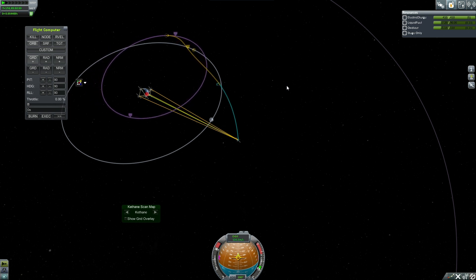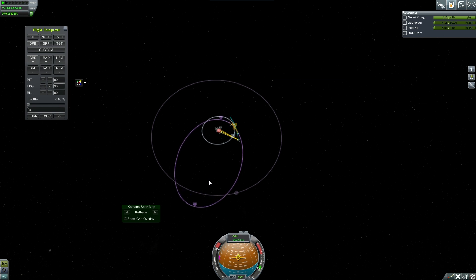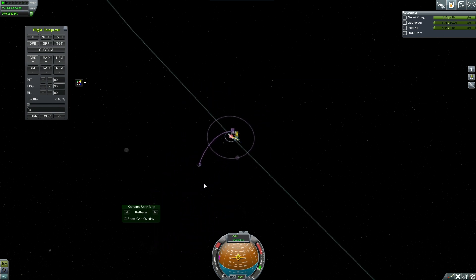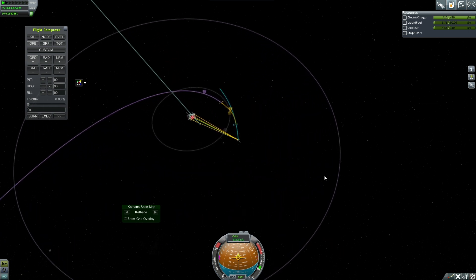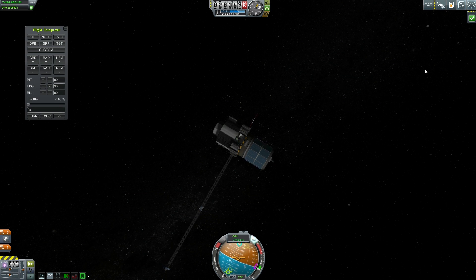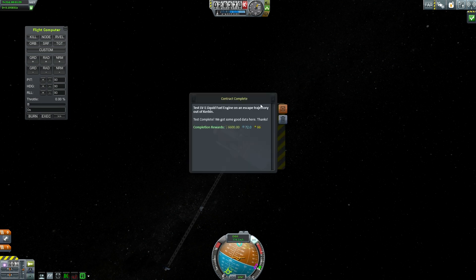My first Mun encounter kicked me into a higher orbit but didn't quite give me the Delta-V to escape, so I'm coming by for a second pass and just going full kamikaze. You can see how close I was to burning everything out, but we've got our escape trajectory set up. As it swings closer to the Mun, it'll accelerate and get pitched off into the great nothingness. Engine test initiated.